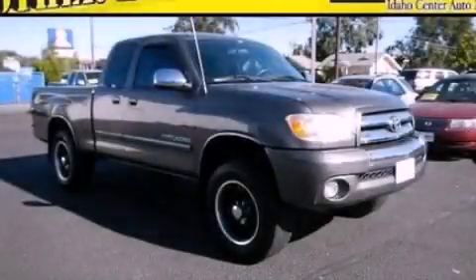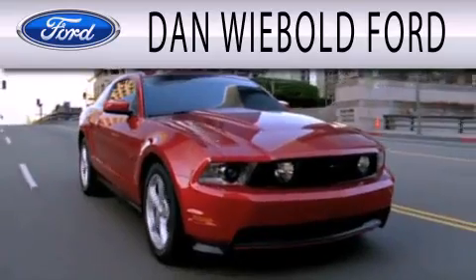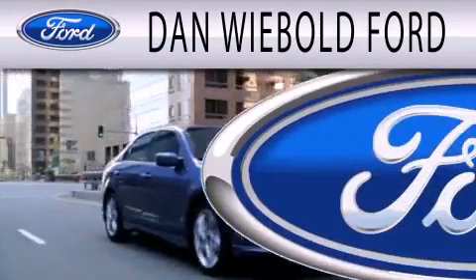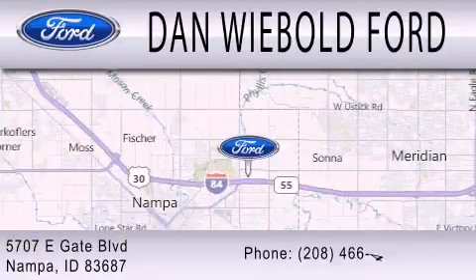Stop by today and test drive this automobile for yourself. Dan Webold Board is dedicated to doing everything possible to ensure that the experience you have selecting your next vehicle is as pleasant as possible. We are located at 5707 Eastgate Boulevard in Nampa.